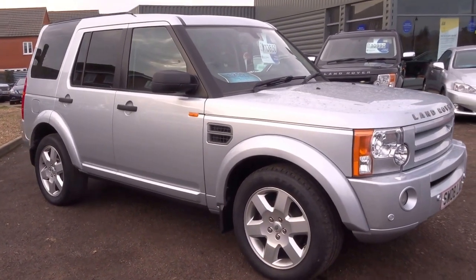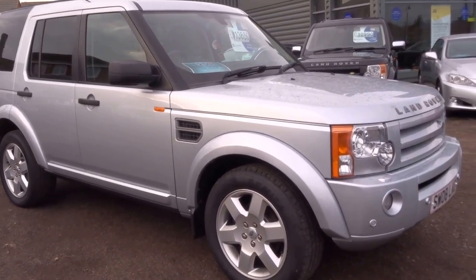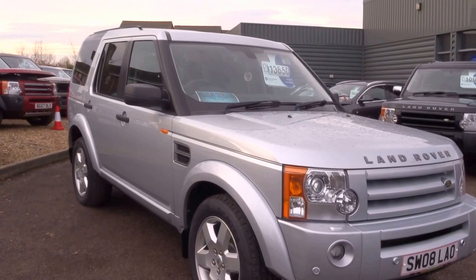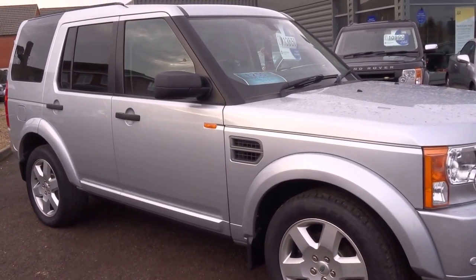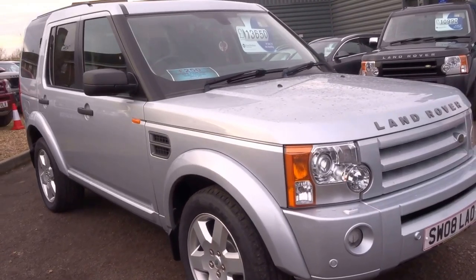If you bought this car today we'd apply 12 minutes MOT with the vehicle, and you'd also get 12 minutes AA breakdown. Also comes with two keys. If you would like to come and view this car, or alternatively come and test drive it, please give us a call and we will get you booked in. Thank you.